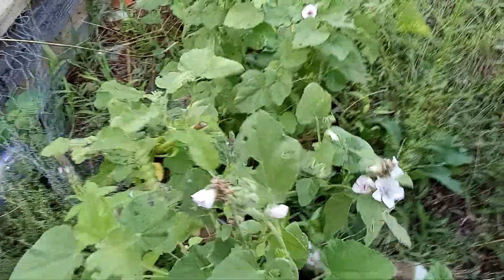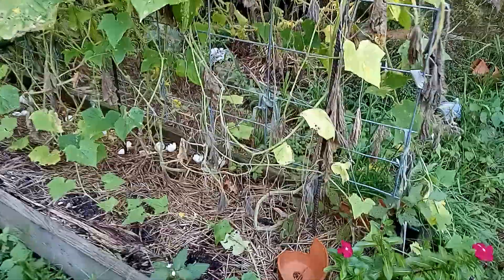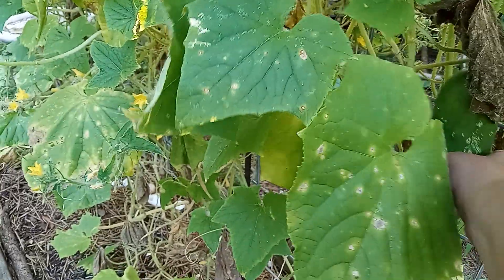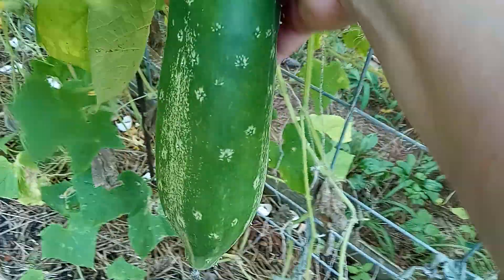It is just a weedy mess out here. I'm going to dig up this mallow here — marshmallow — and donate it to the community garden up on the mountain for their herb bed. These cucumbers are about dead, so that's fine. I have left one on for seeds, but I'm really not sure why because I really don't think I want to grow this variety again.